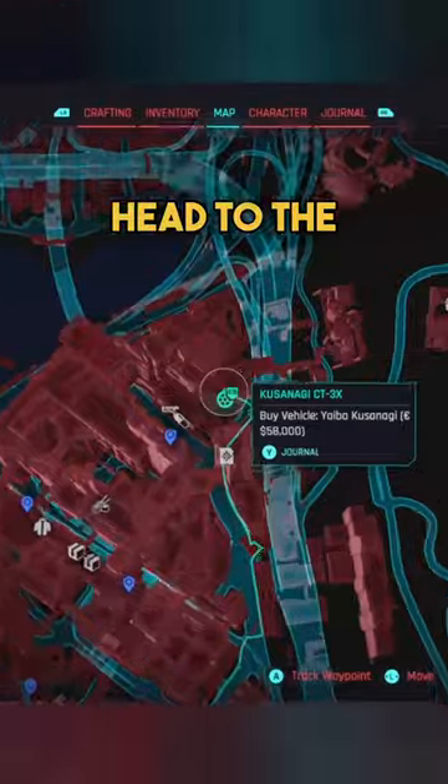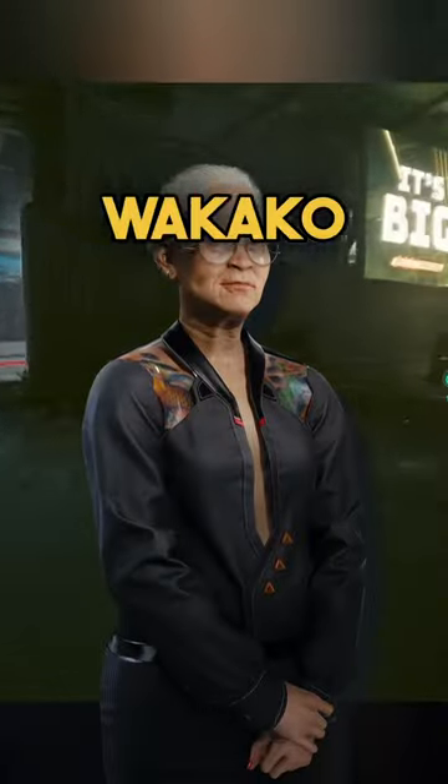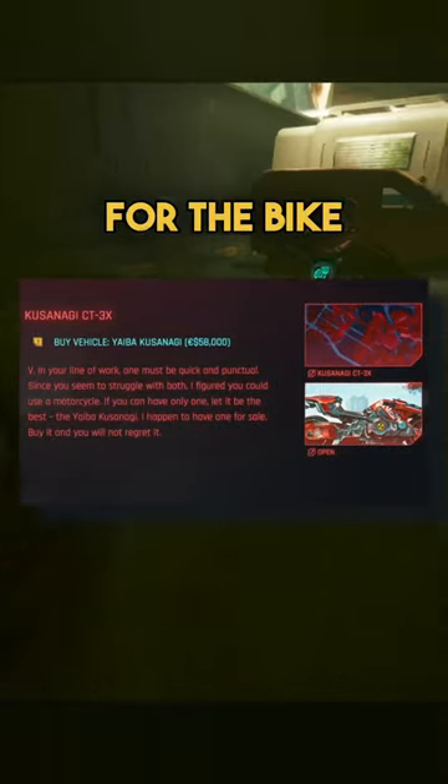You'll be able to find the bike if you head to the north end of Westbrook and Watson. Once you reach level 12 street cred, Wakaku will reach out to you on the holo with the location for the bike. Unfortunately, it's going to cost you 58,000 eddies.